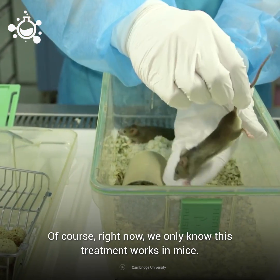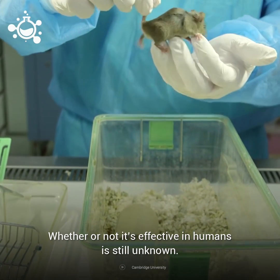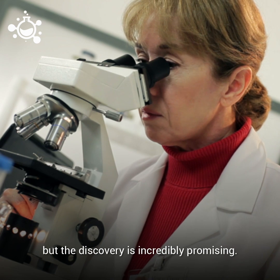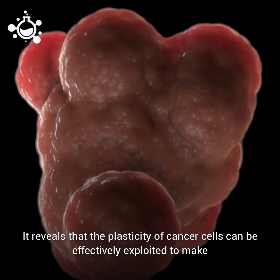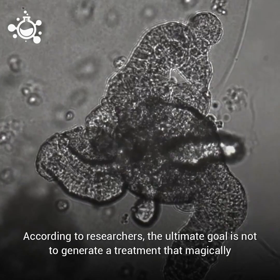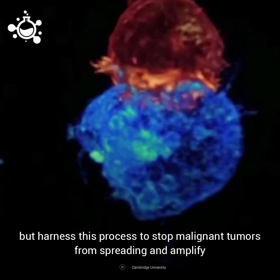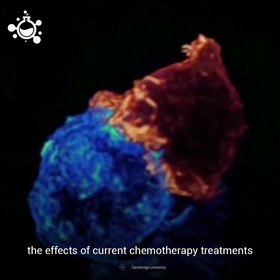Right now, we only know this treatment works in mice. Whether or not it is effective in humans is still unknown. A great deal of experimental work is needed before this research translates into human treatments, but the discovery is incredibly promising. It reveals that the plasticity of cancer cells can be effectively exploited to make the cancer more susceptible to conventional therapies. According to researchers, the ultimate goal is not to generate a treatment that magically turns cancer cells into harmless fat cells, but to harness this process to stop malignant tumors from spreading and amplify the effects of current chemotherapy treatments.